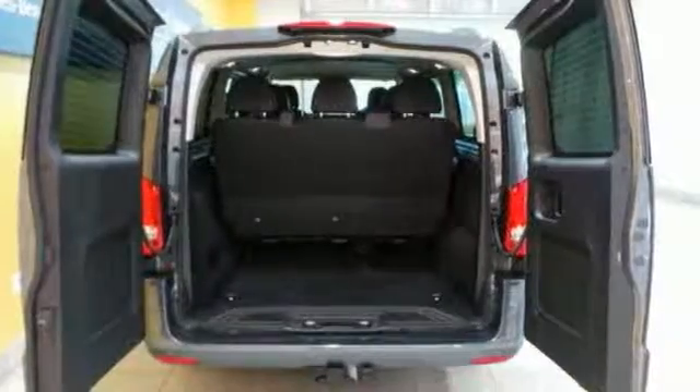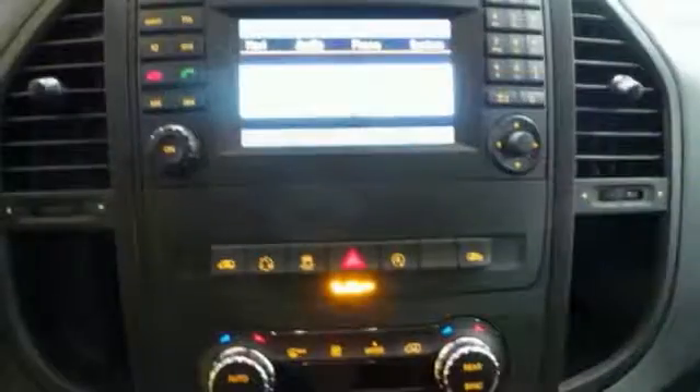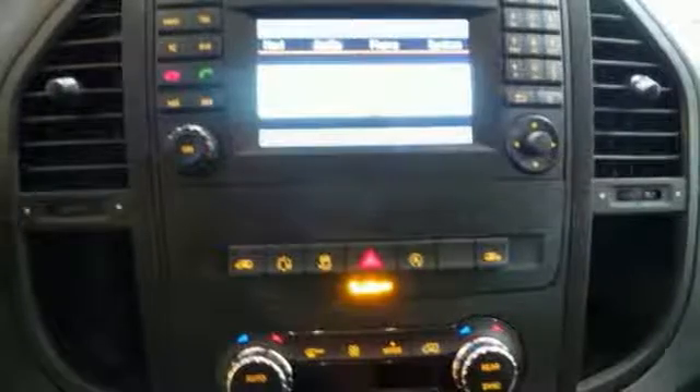With its extensive seating, powerful performance, and rock solid build quality, this passenger van is an excellent choice.